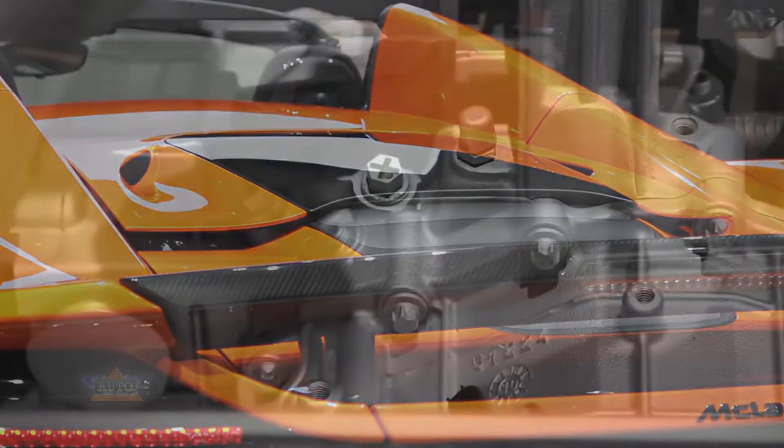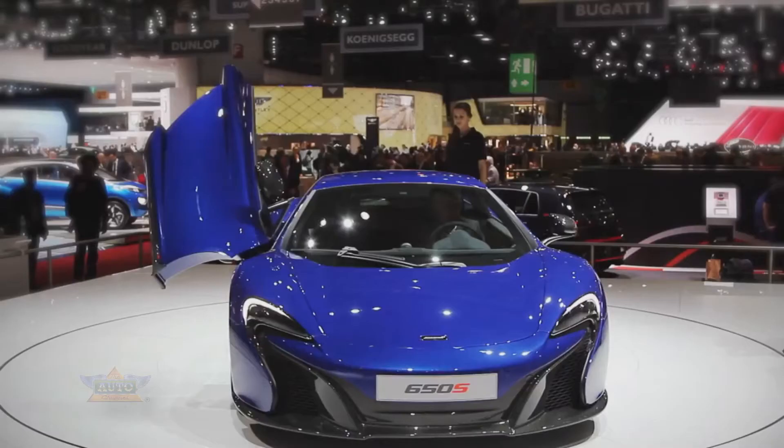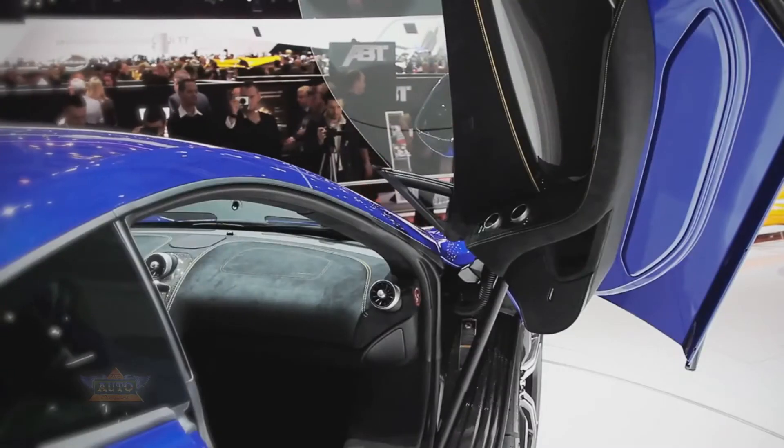We've also worked on the engine mapping, engine calibration, and gearbox calibration to make the car not only faster but more engaging to drive.